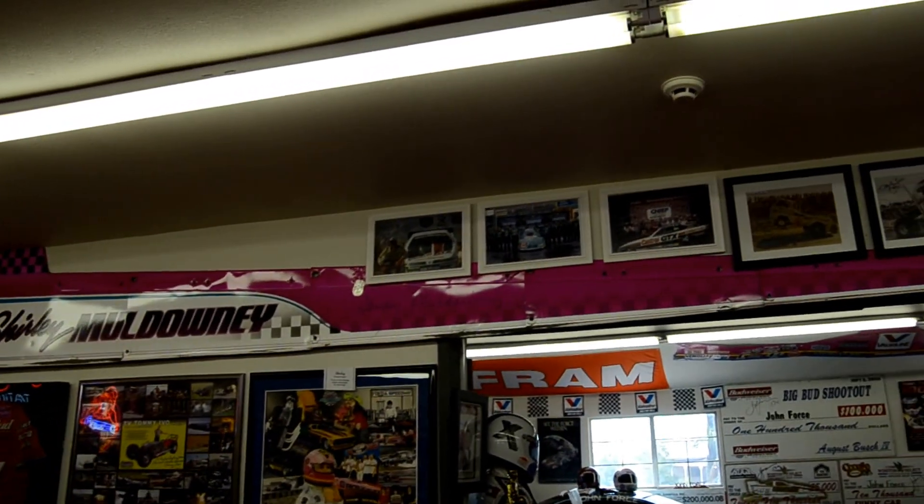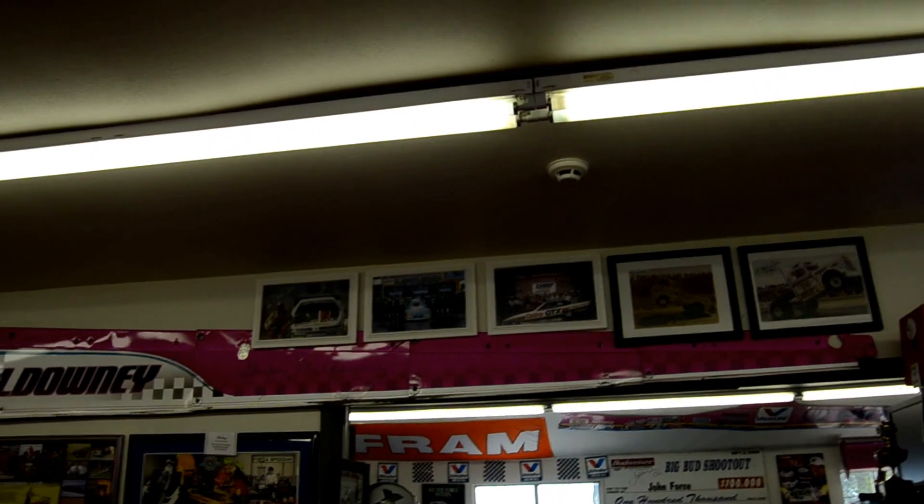Shirley Muldowney on the wall — I've got all Shirley's panels from her. That picture there is a John Poe abstract, liquid abstract painting.